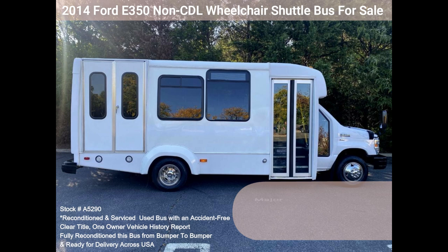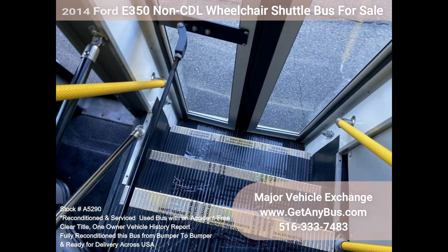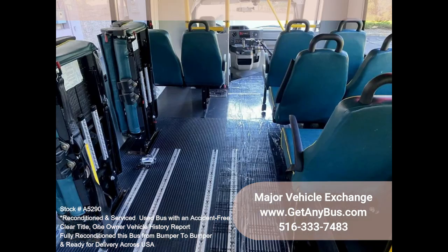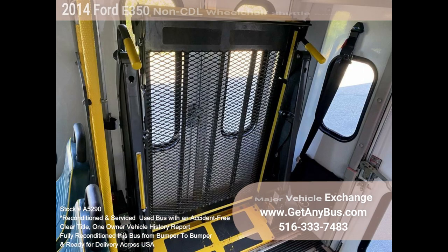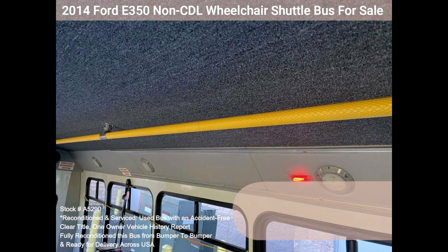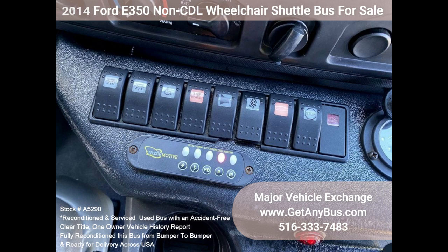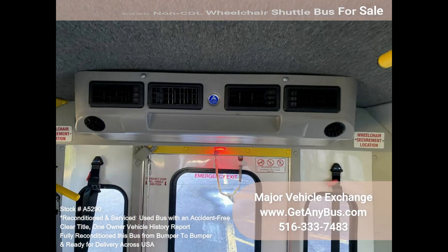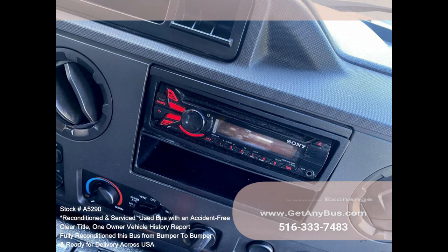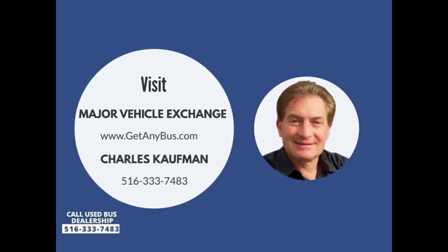Features and specifications: Ford E350 Super Duty Chassis, Ford 5.4L Gas Engine, 5-Speed Automatic with Overdrive, Electric Passenger Door, 12 Passenger Seats Plus Driver with Seat Belts, 3 Wheelchair Positions, Wheelchair Safety Interlock, Advanced High Idle Control, Braun Electric Wheelchair Lift, Automatic Wheelchair Tiedowns, Upgraded Interior Vanity Panels, New Chrome Wheel Simulators, Tinted Coach Windows, Tilt Wheel, Stainless Steel Entrance Rails, Interior Overhead Lighting, Rear Door Exterior Entry Lighting, High Capacity Front and Rear Air Conditioning, Rear Heater, AM FM CD Stereo, Mud Flaps, DOT Equipment Throughout. Please call Charlie at 516-333-7483 or visit us at www.getanybus.com.